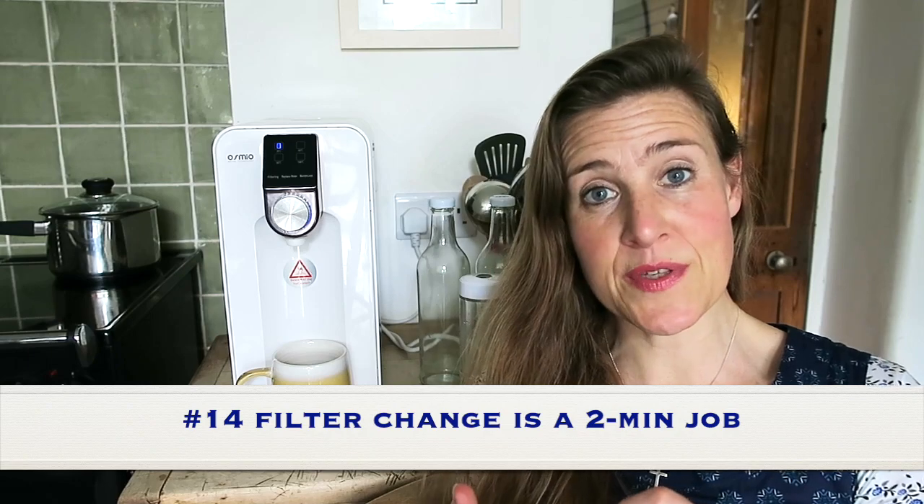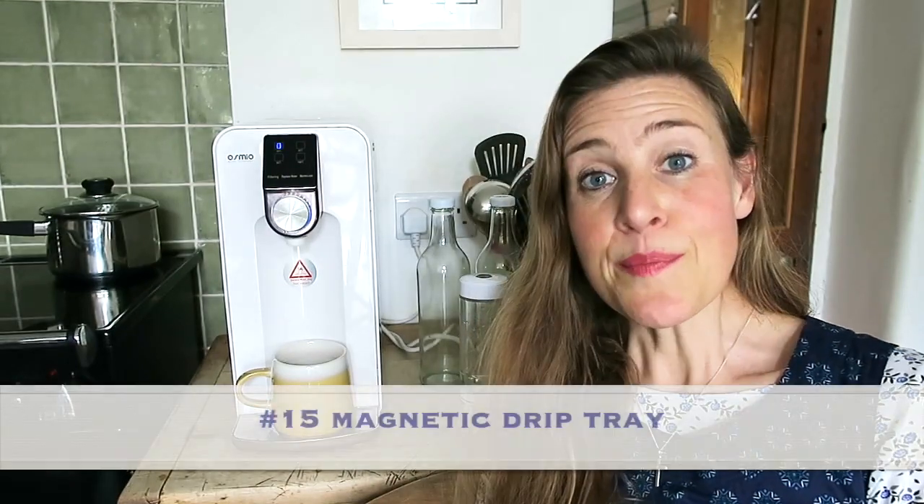Feature number 14: it's super easy to change the four filters. You simply remove the back tank, twist out the two main filters — the carbon filter and the RO membrane — pull out the post filter at the back, and take out the bottom sediment filter from the tank. Then plug in the new filters, put in the sediment filter, and slot in the post filter cartridge. All of that is less than a two-minute job, and there's a video available showing you how to do it.